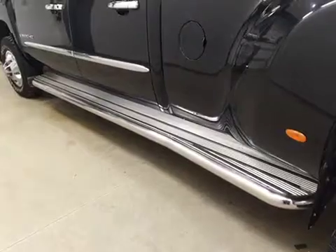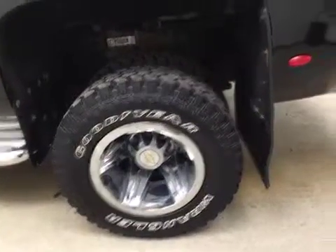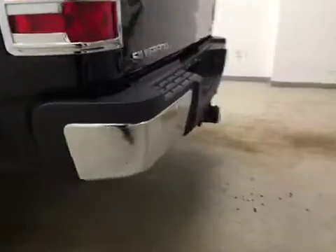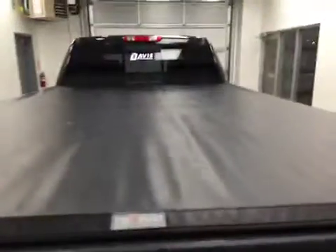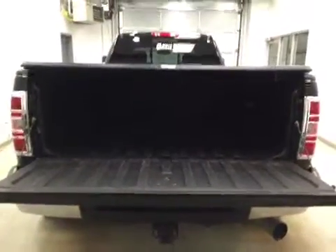Our exterior features include running boards, 17-inch steel chrome rims, and mud flaps. We also have the rear parking aid, a trailer tow package, a soft tonneau cover, and a spray-on box liner with a hidden fifth wheel hitch.